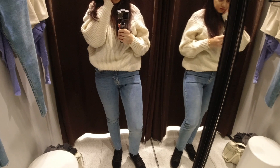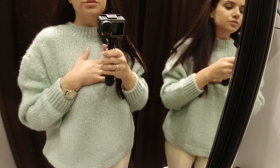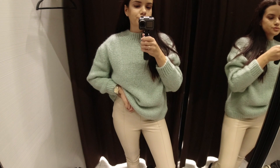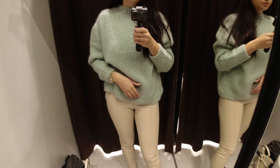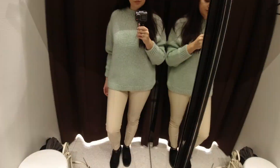Last but not least, I paired my favorite cream faux leather leggings with this gorgeous pistachio sweater. It's a very trendy color at the moment and I really loved it. It's a very basic style of sweater in size S and you can see it's already very oversized, so go for your usual size — don't size up. Really pretty pale color that looks good with jeans too. I love how these two pieces look together, and I decided this is the pair of leggings I will buy.